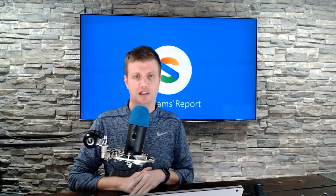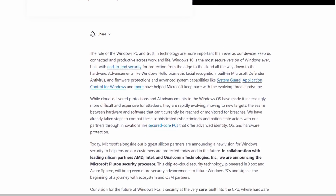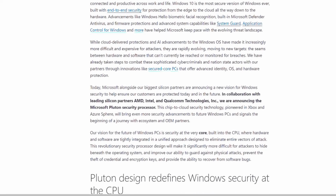Enter Pluton. Microsoft is making some big claims with Pluton. They are saying that none of the information in Pluton can be removed even if an attacker has installed malware or has complete physical possession of the PC.